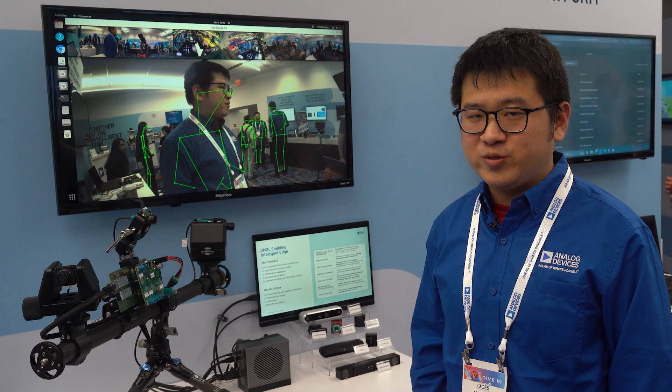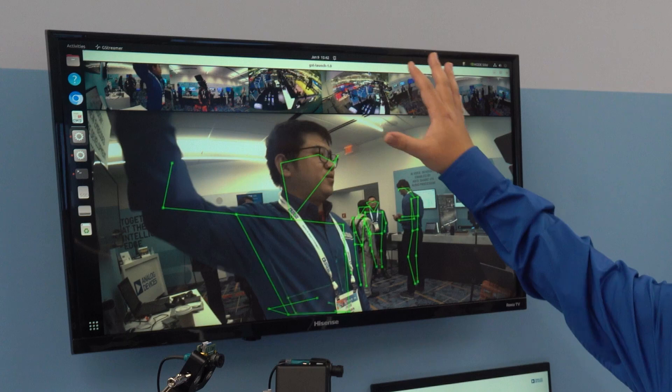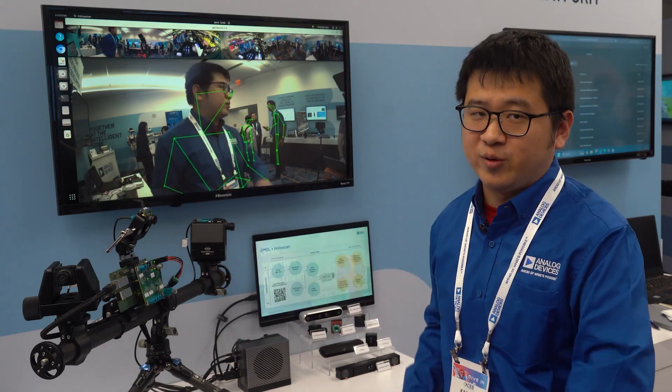In our demo, we have six cameras integrated into this setup. Two cameras are positioned behind the wall facing the main demo floor, two are mounted at the top of our booth, and two are placed on the table right here on the tripod bar.